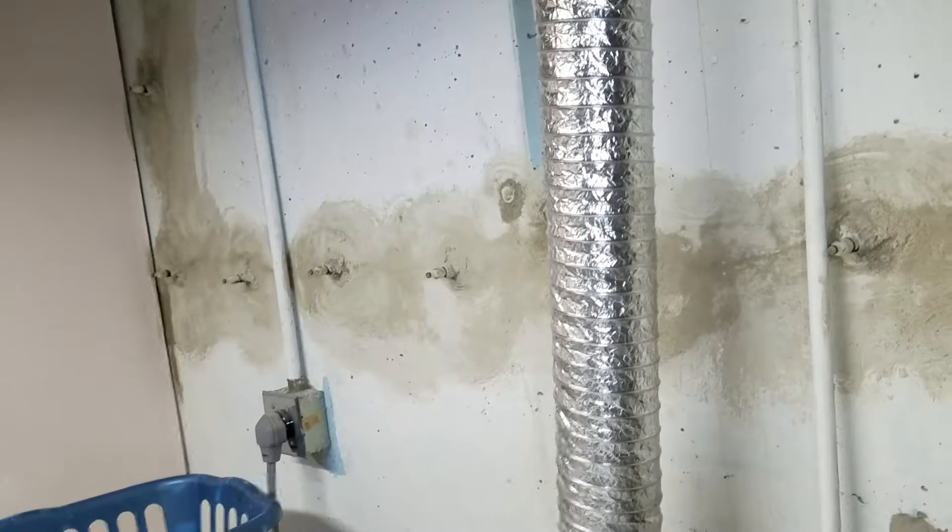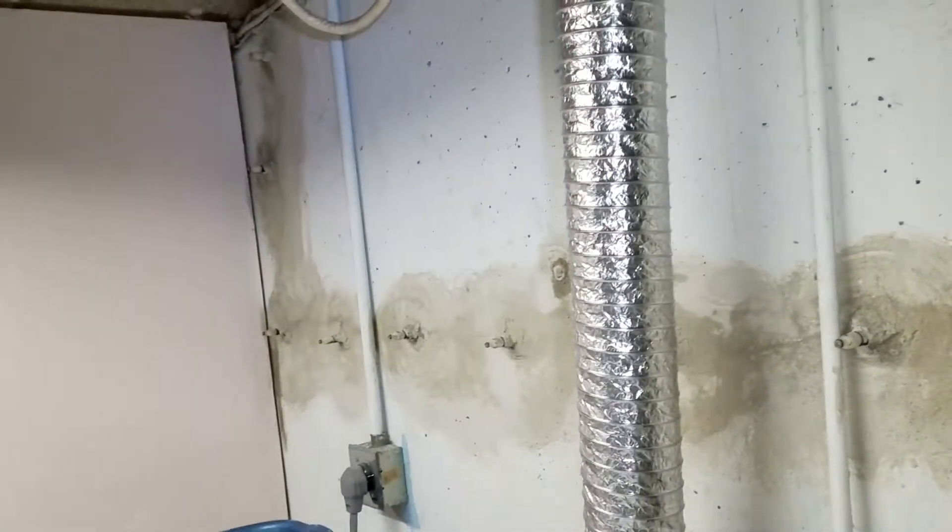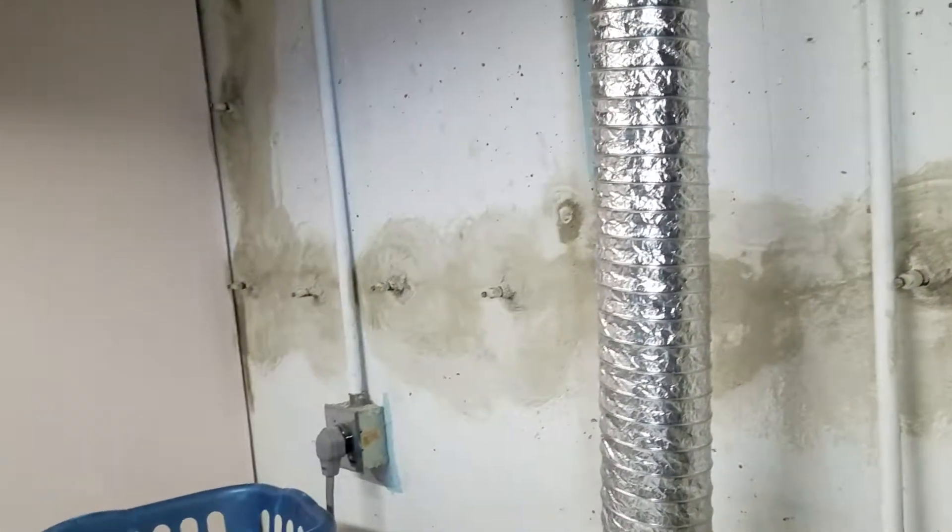Welcome to NB Vista's Epoxy Injection Crack Repair. We're over here in Centennial, Colorado in a basement repairing the cracks using epoxy injection.